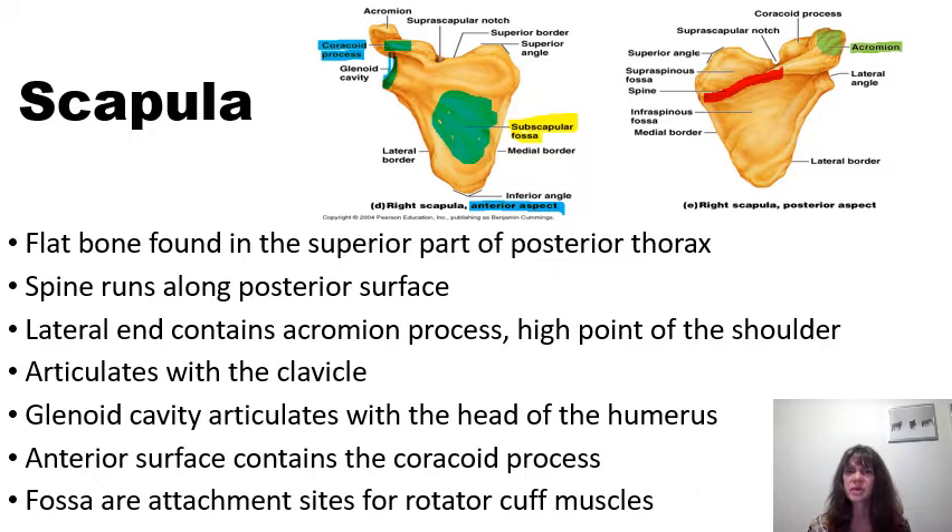Moving back to the posterior aspect of the scapula, above the spine of the scapula we have the supraspinous fossa — a pit or depression above the spine — whereas the infraspinous fossa is the pit or depression below the spine of the scapula. These fossae are sites of attachments for a group of muscles known as the rotator cuff muscles. In the supraspinous fossa we find supraspinatus; in the infraspinous fossa we find infraspinatus and teres minor.